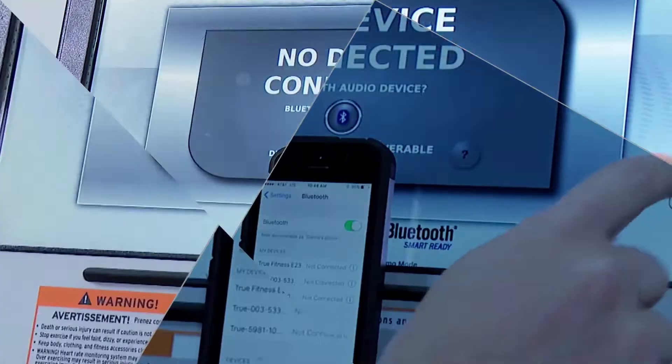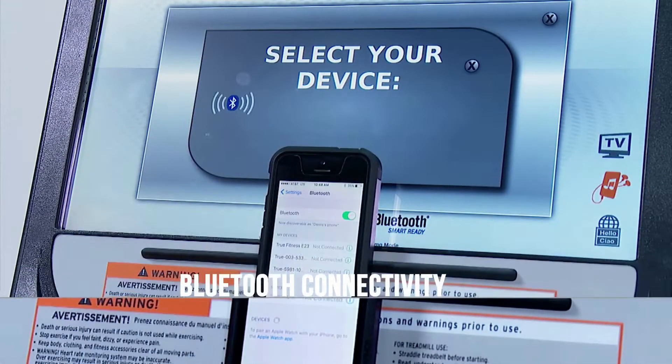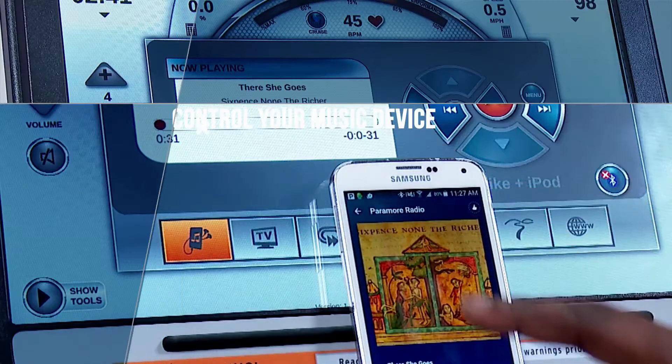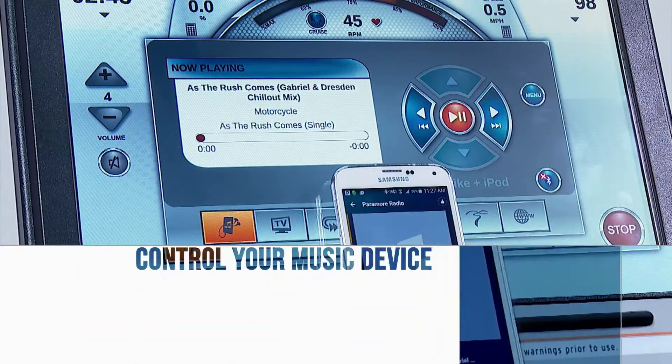The Transcend Console also enables many Bluetooth features that will make using any Tru product even more convenient. Connect your mobile phone or music playing device via Bluetooth and control your volume and song selection right on the console's touchscreen.